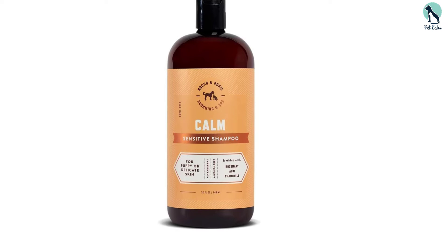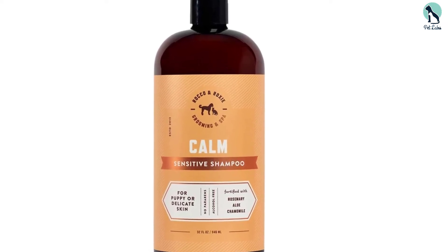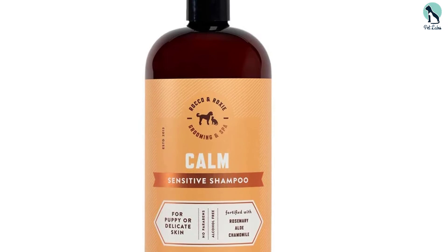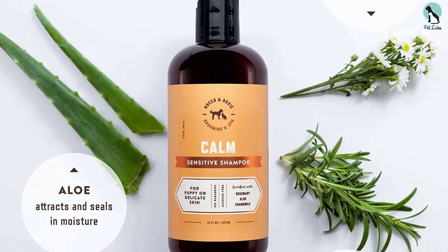The unique formulation of Rocco & Roxie Dog Shampoo is gentle on your dog's skin, and frequent washing will not dry it out. The shampoo is thick and does not lather up like other products, but it does the job pretty well.